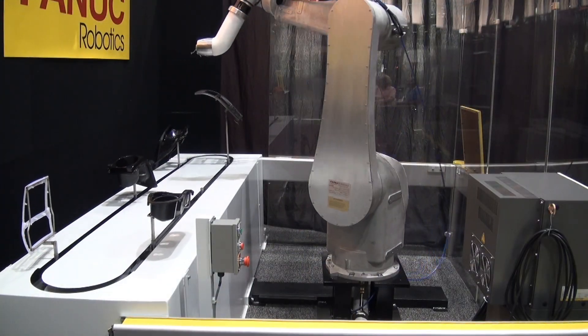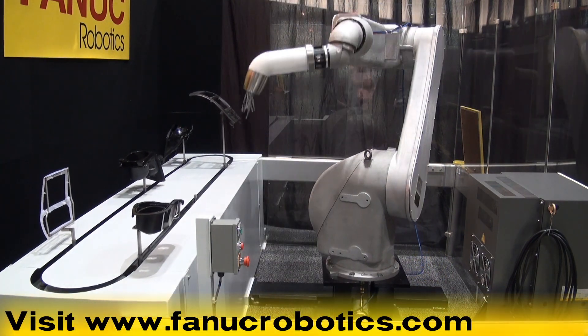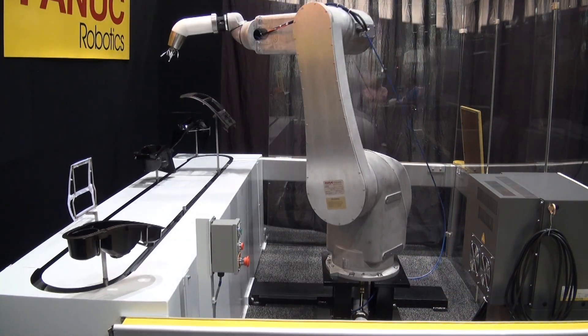Put our experience in paint automation to work for you. Please visit www.fanucrobotics.com and click on painting and dispensing applications to learn more.